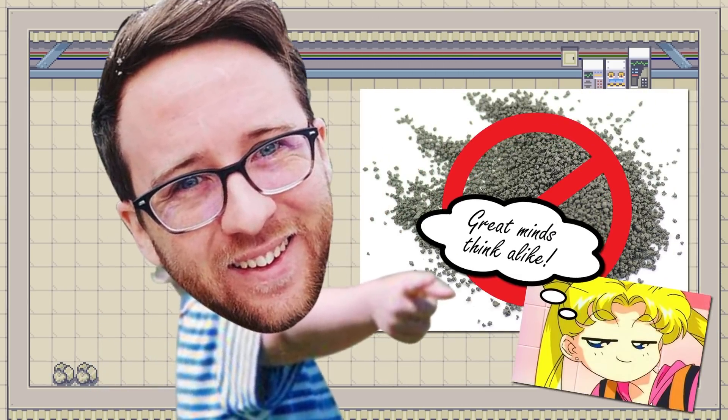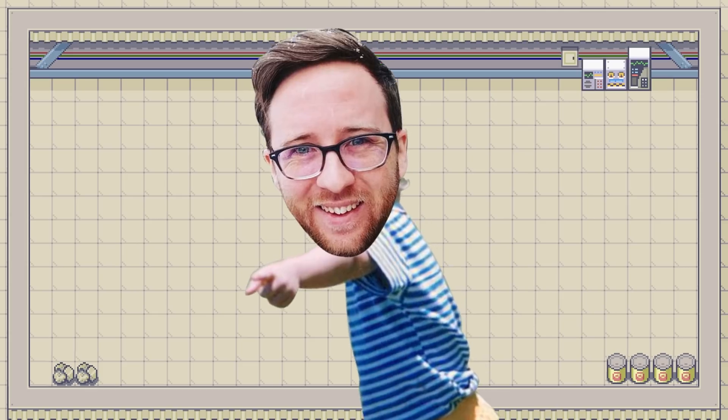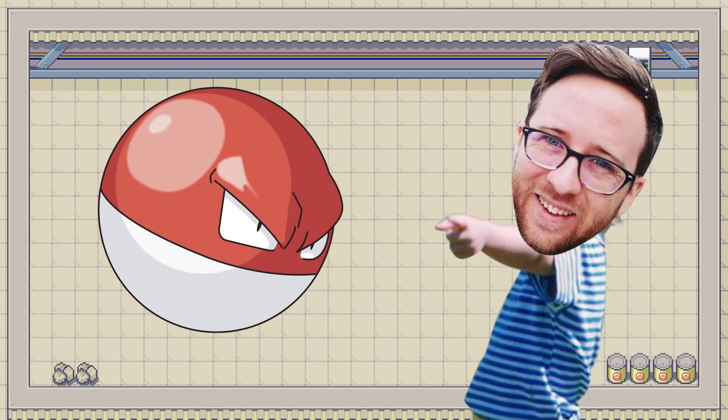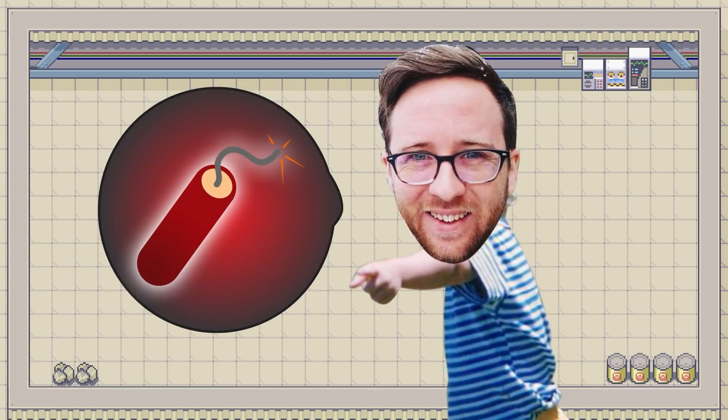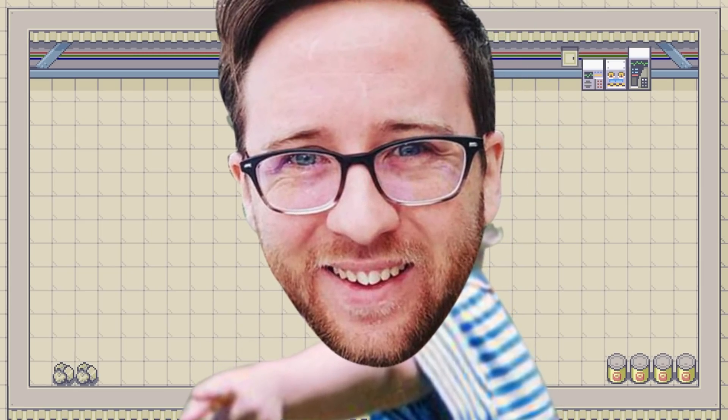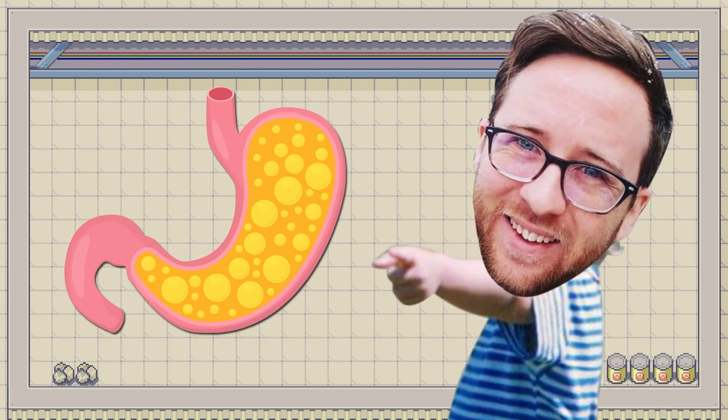Voltorbs are pretty big — half a meter wide, about the size of a beach ball — which makes it hilarious that anyone could confuse them for a Pokeball meant to fit in your hand. But importantly, they are far too small to fit enough electrocytes to make themselves explode using electricity. So they must be creating this explosion in a totally different way. The answer? Stomach acid.